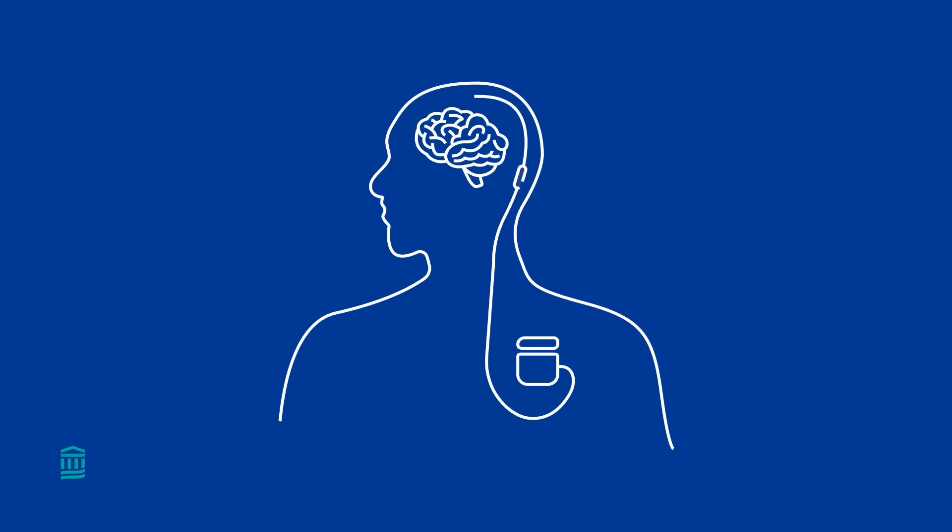A deep brain stimulator is like a brain pacemaker. A neurosurgeon places two small wires in the brain at very specific structures, and then a battery unit in the chest.